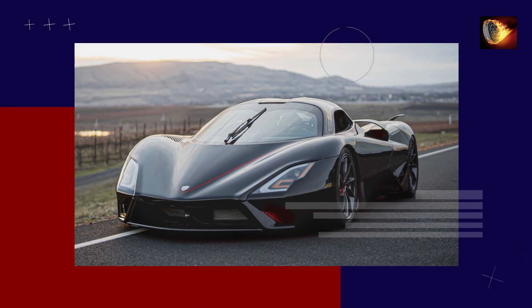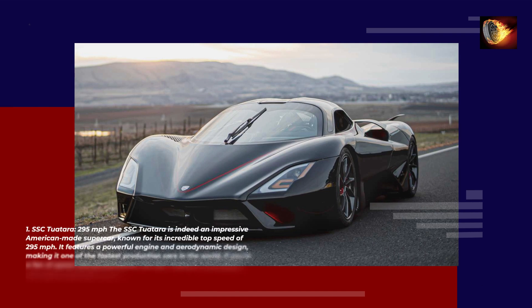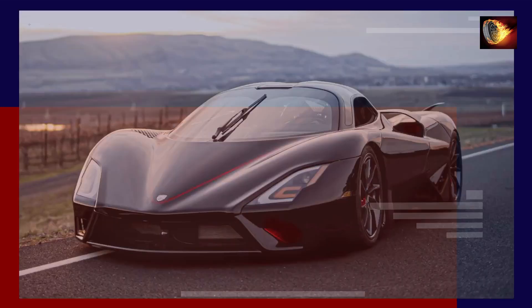Number 1: SSC Tuatara — 295 mph. The SSC Tuatara is an impressive American-made supercar known for its incredible top speed of 295 mph. It features a powerful engine and aerodynamic design, making it one of the fastest production cars in the world. If you're a fan of speed and performance, the SSC Tuatara is definitely a car worth exploring further.